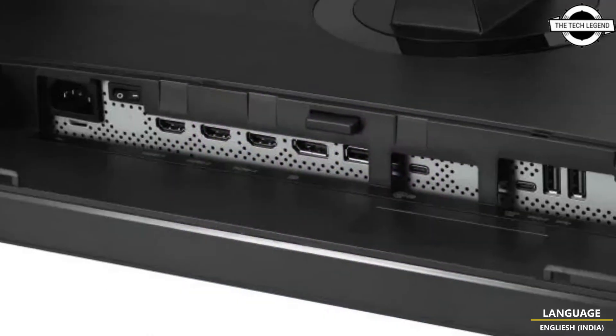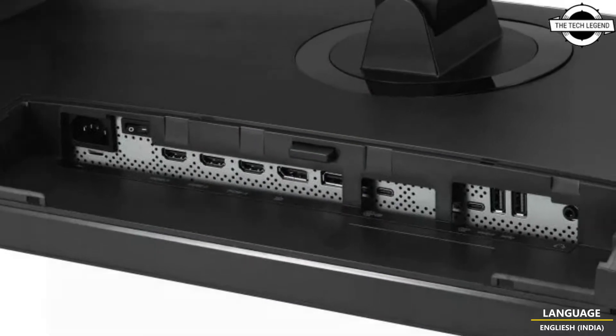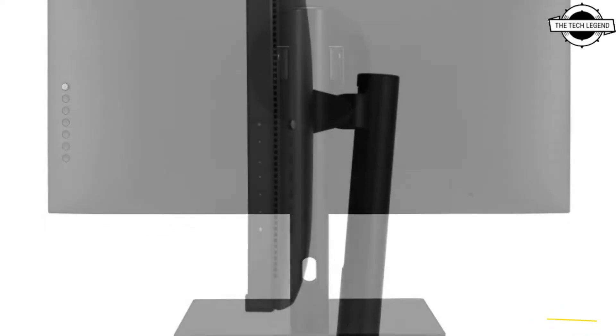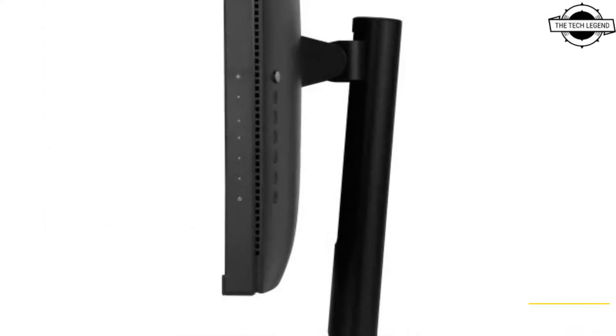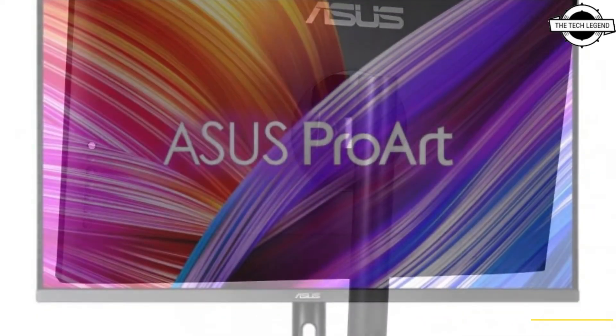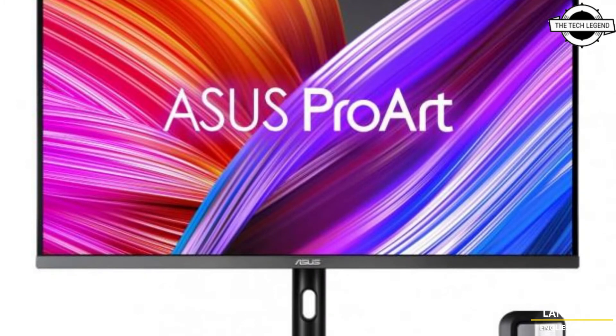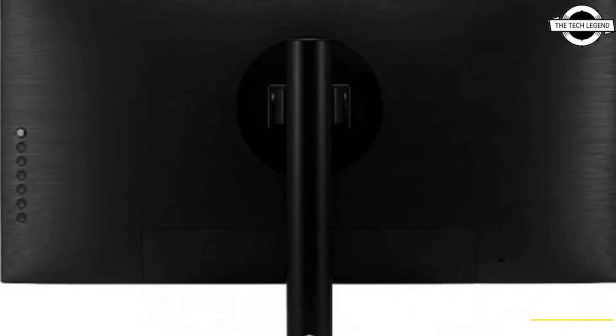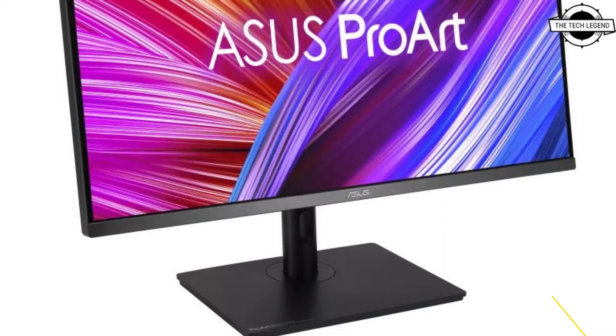It features a mini LED backlight with 576-zone local dimming capabilities. Color accuracy is less than Delta E 1 and hardware calibration is supported. The LCD panel is based on IPS technology with brightness of 400 cd/m². The interface includes one USB Type-C port, one DisplayPort 1.2, three HDMI 2.0 ports, and two USB 3.2 Gen 1 Type-A ports.